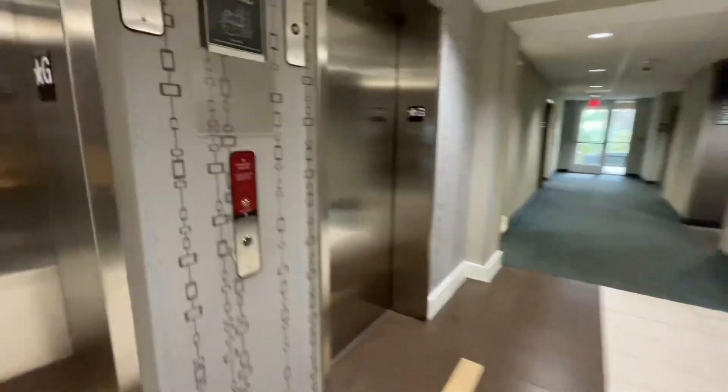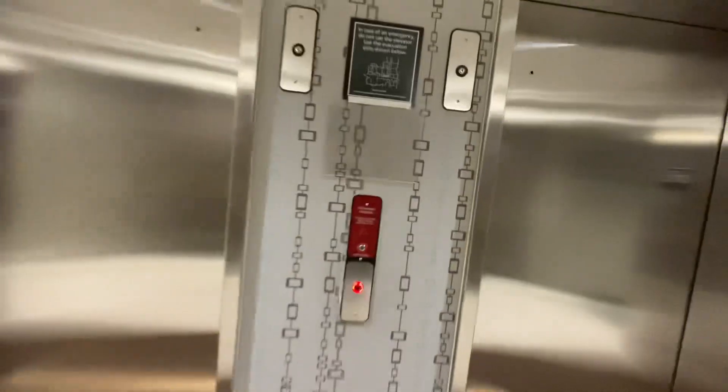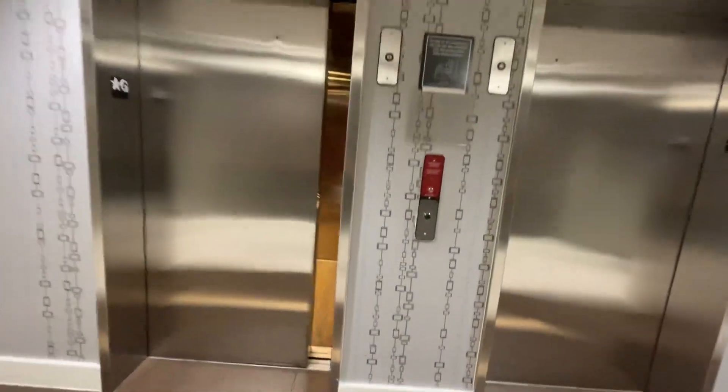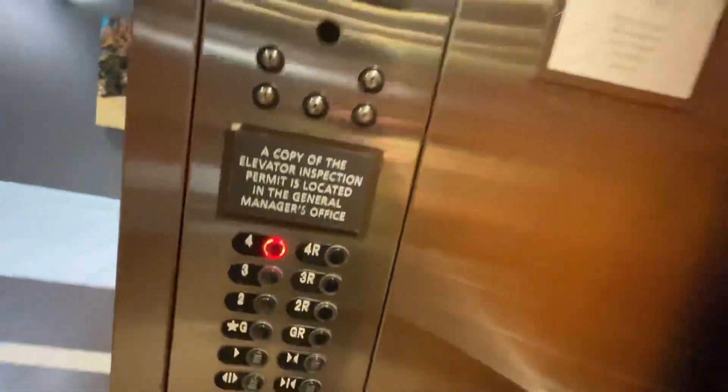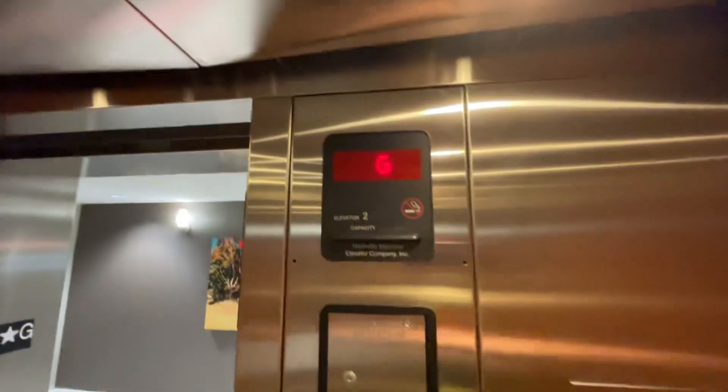Alright, here we are at the 4th video at the residence, Cold Springs Franklin. Let's go to 2009 Meridian Boulevard.